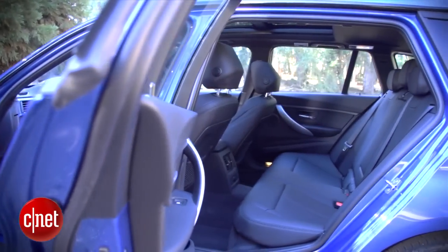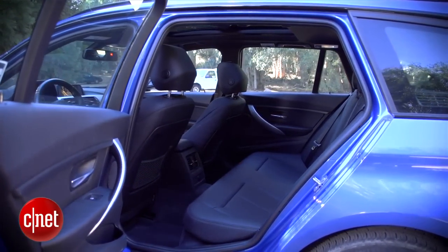BMW only sells this sports wagon as the 328i or the 328d, which is the diesel model. That means both only come with four-cylinder engines, and X-Drive — all-wheel drive — is also standard on this model. Now let's go take a look under the hood.